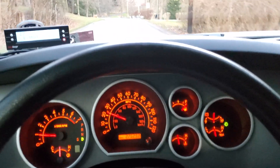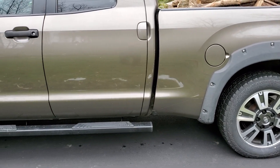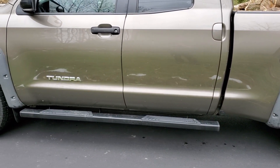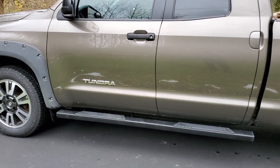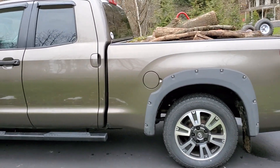Hello everyone and welcome to my channel. Is the Tundra a real truck? Many people say it's not a truck — it's just a grocery hauler. Well, is it really a grocery hauler?